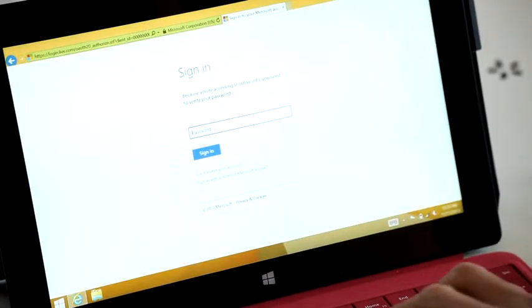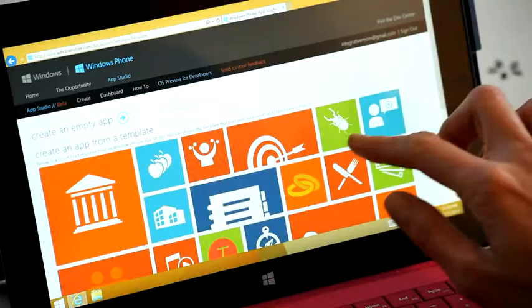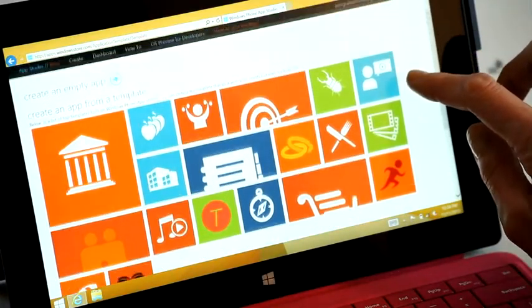First, I'll log into App Studio with my Microsoft account. Now I'm gonna start designing. There are all these cool templates I could choose from.